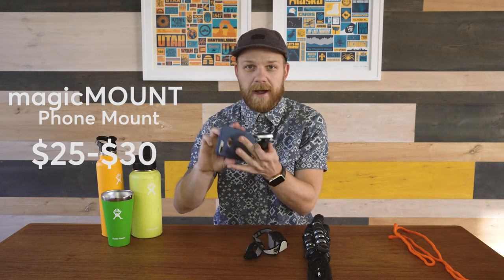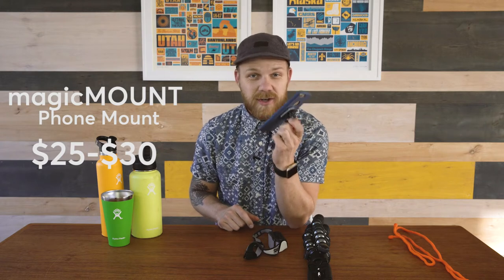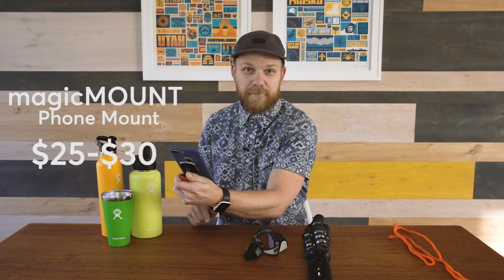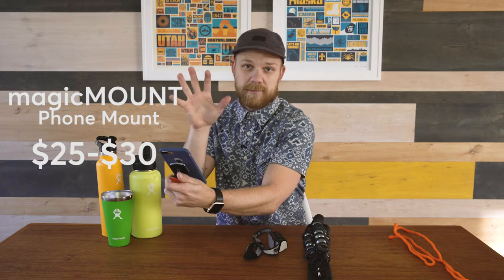My third gift idea is called the Magic Mount. Not only is it awesome, it keeps us safe. This is basically a phone mounting system for your automobile — we have one in the van and in all of our cars, with plates on all our devices. It just sticks to your dashboard, and your phone sticks right to it. You jump into the car, throw it on there, pull up your map before you start driving, and it's nicely displayed and held safely. We're always looking at maps and pulling up reservations as we pull into campgrounds. Everything we do is on our devices, and this thing holds it safe and keeps our hands off the device.